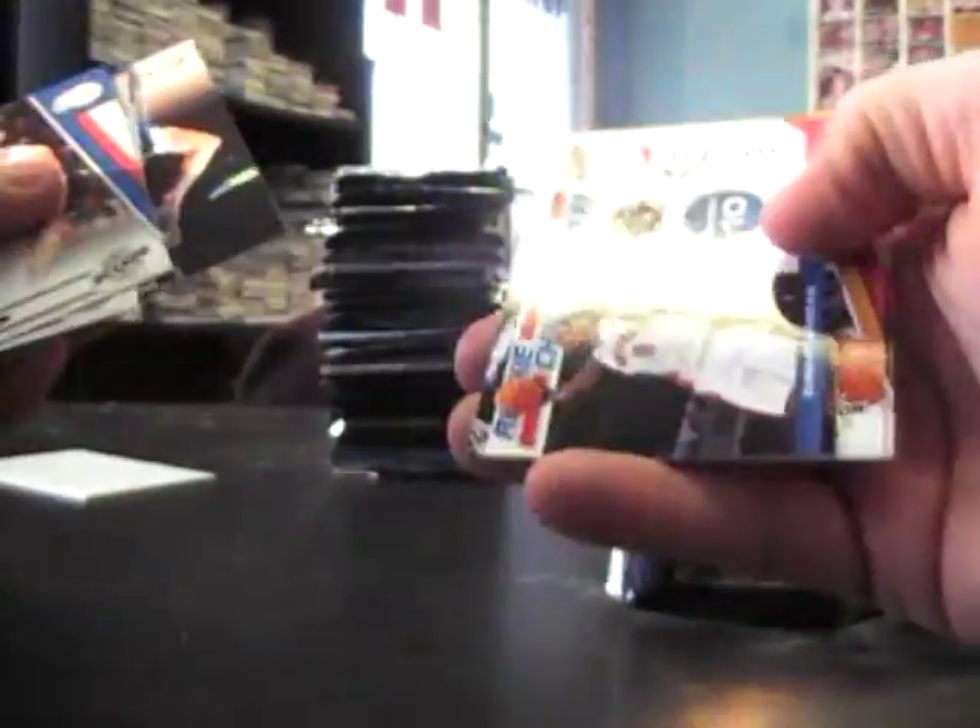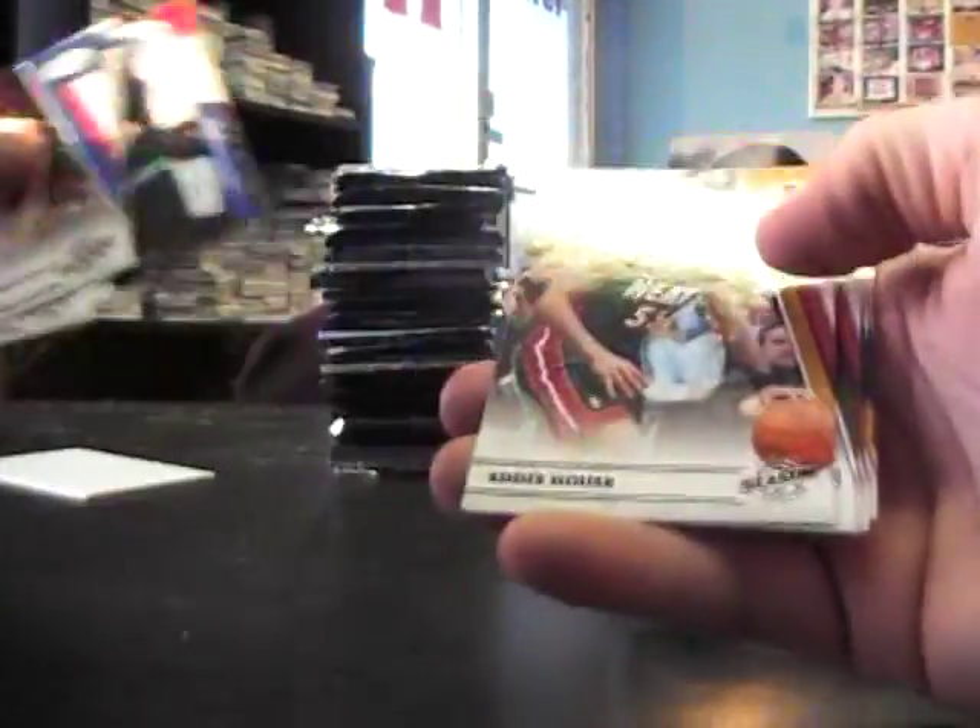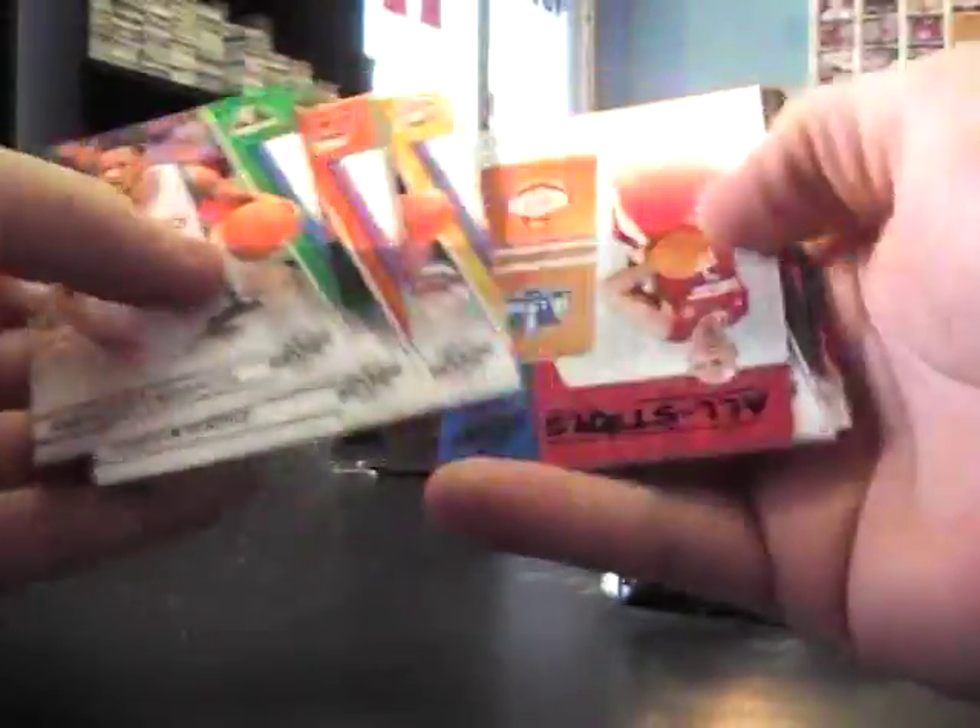Kevin Durant - this one felt fat, it was just a decoy. Kevin Durant. All-star DeMar DeRozan, and base. Jason Kidd, and base. Autograph Rudy Gay.